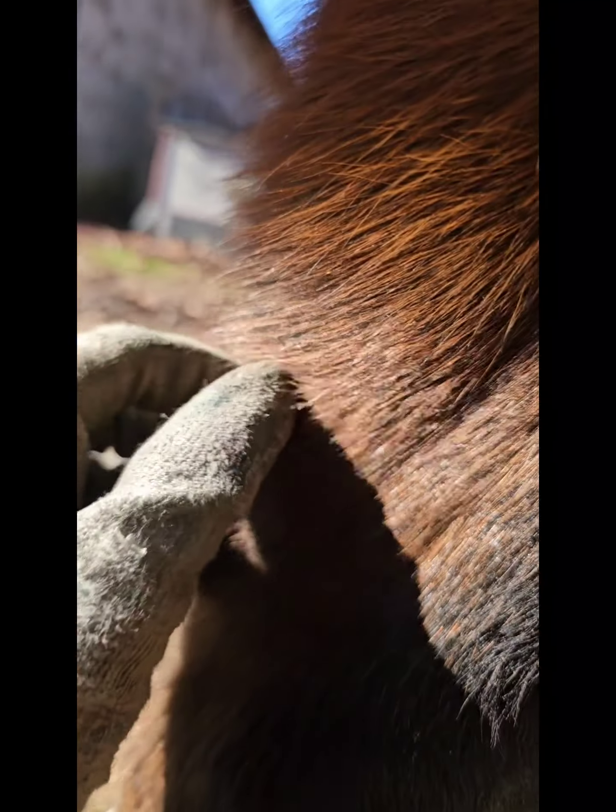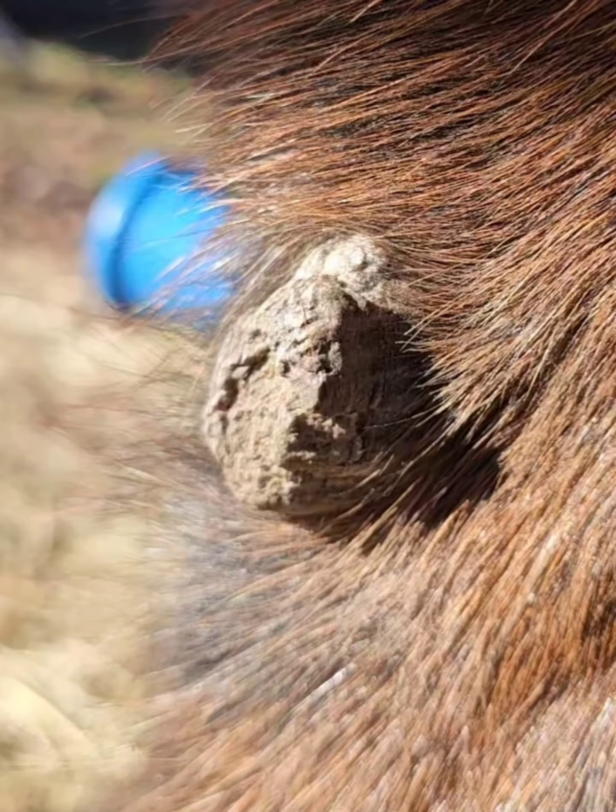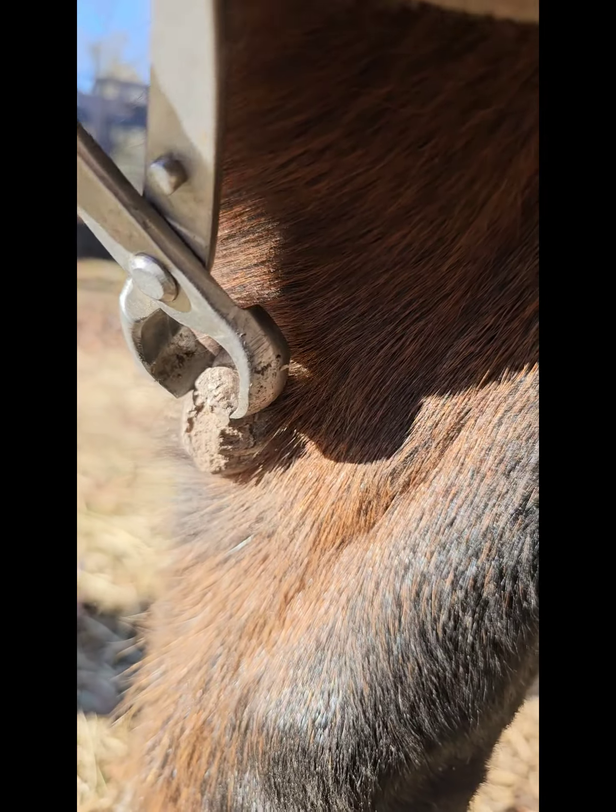What you're looking at here is called a chestnut. They grow on every horse, all four legs, and they're completely benign and harmless.